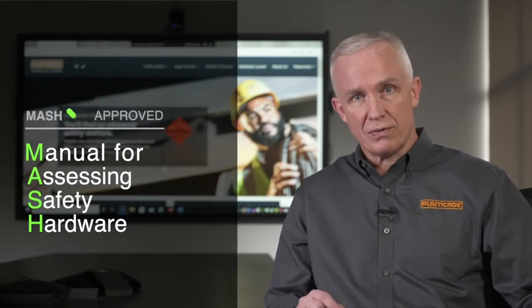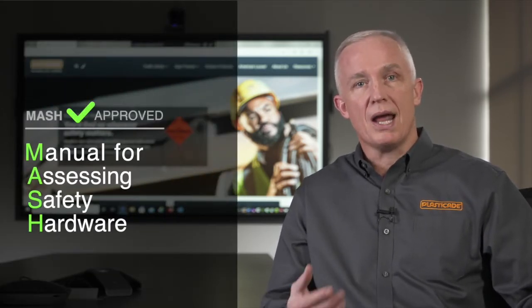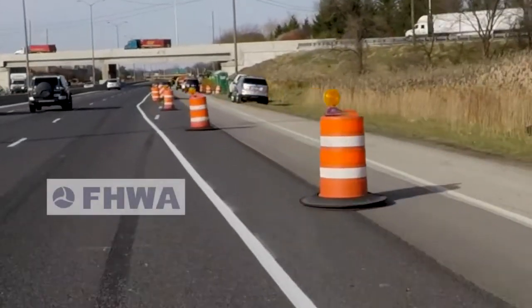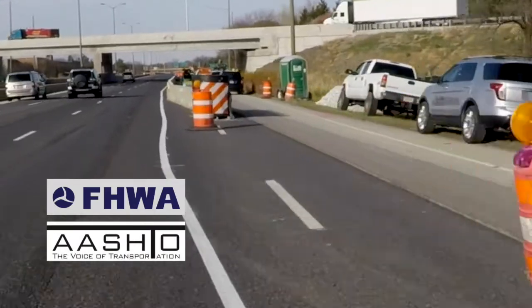MASH is the Manual for Assessing Safety Hardware. It's a national standard that says that all of your products have been approved by the Federal Highway Administration and AASHTO, which is the state departments of transportation.